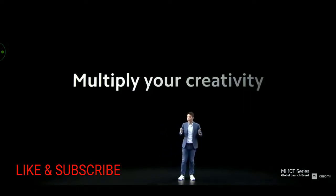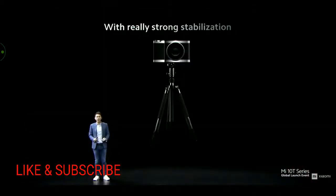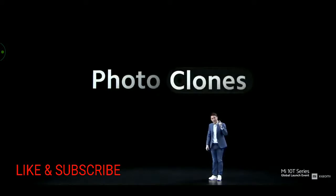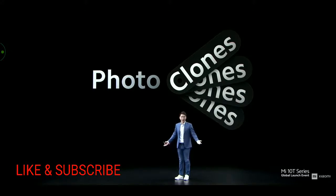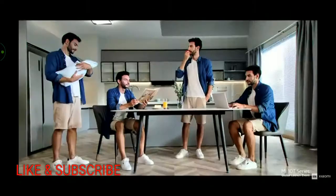And let's say you want to multiply your creativity. Before, if you wanted to take a photo with multiple versions of yourself, it would require a huge amount of work — unless you were born a quadruplet. Mi 10T Pro makes this easy with photo clips. With a few positions and clicks, you can go from one person to four. Although we don't have the technology to physically clone you, we have the technology to make it look like we do with photo clips.